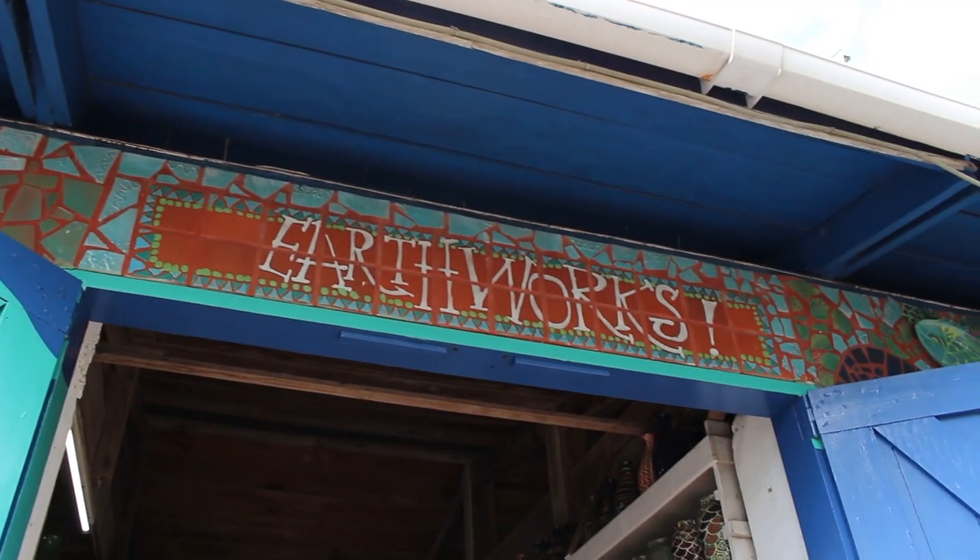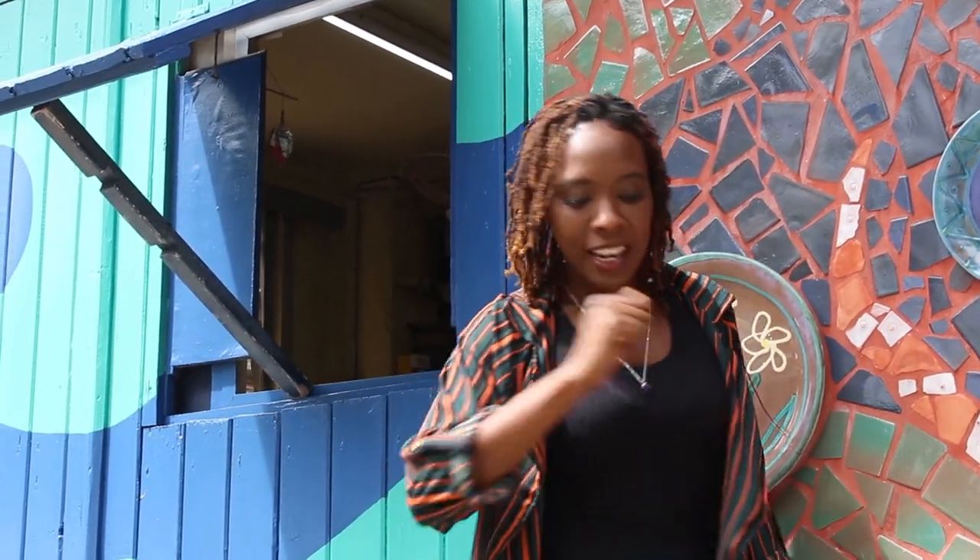Welcome to BT Travel. Today we are at Earthworks Pottery to learn more about the designs and crafts of clayworks. Let's go!